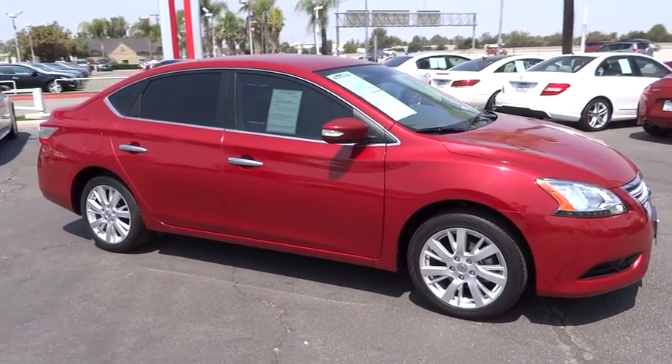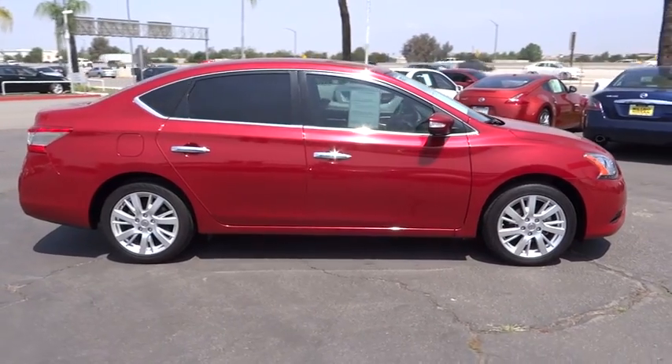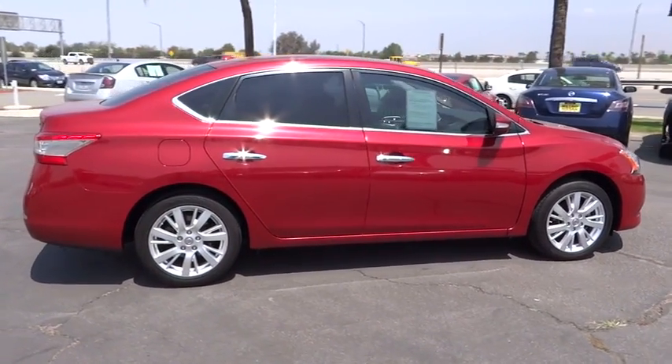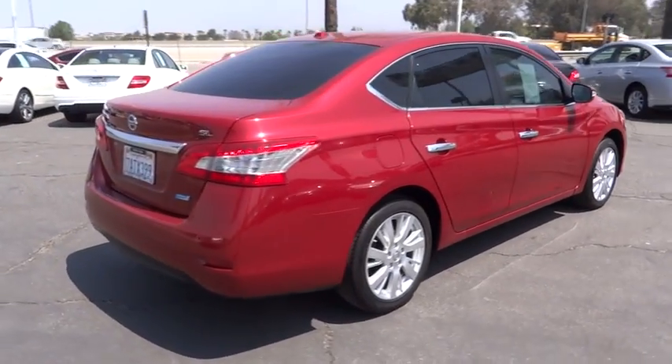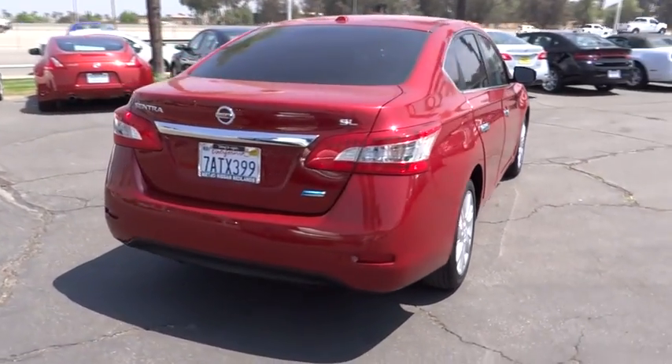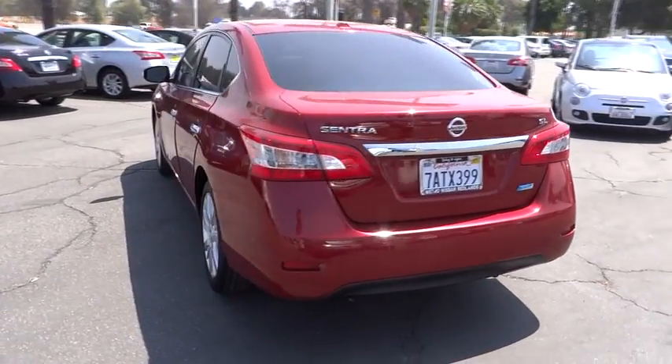The 2013 Sentra. With its spacious and versatile interior and stellar 34 miles per gallon fuel efficiency, the Nissan Sentra is the obvious choice for anyone who wants to enjoy a stylish and comfortable ride and is priced below $20,000. This vehicle has less than 10,000 miles.